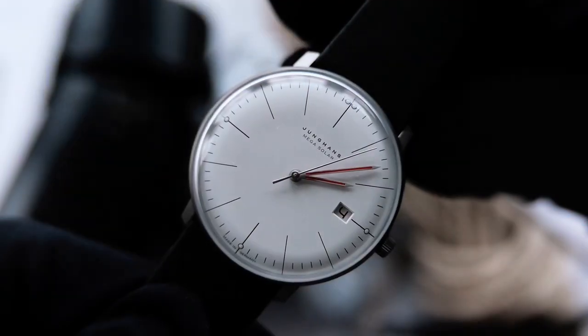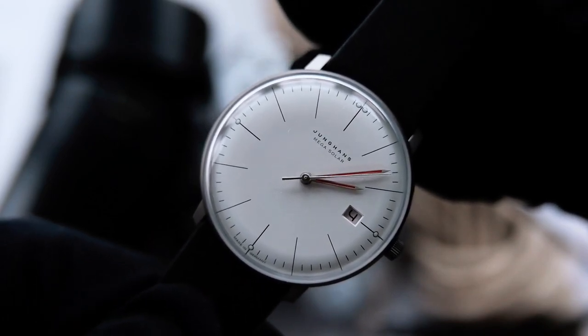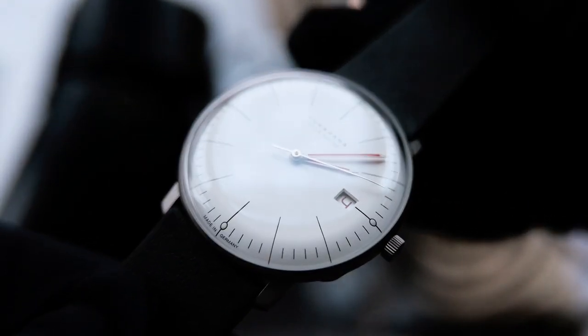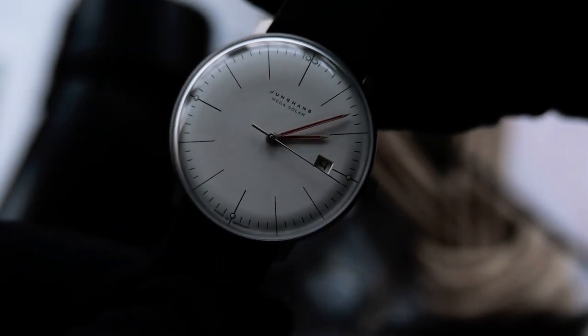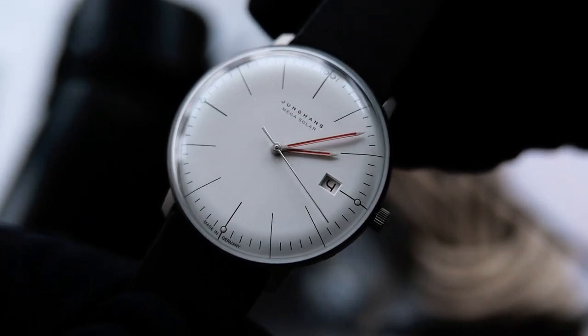The most impressive part of this watch is its link back to Bauhaus, with the red accents on the hands and date window linking back to Max Bill's first impressions when he first saw the building in 1927. He was impressed by the white walls, the large dark glass facades and the accentuated red doors, all of which have been integrated into this timepiece.